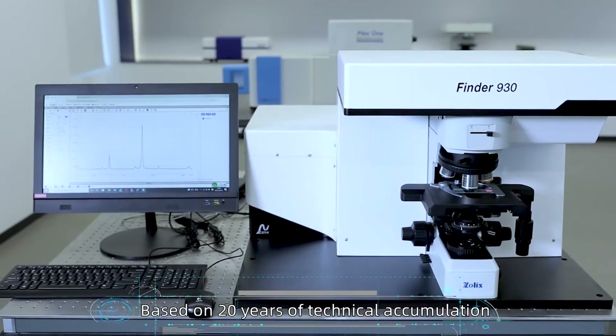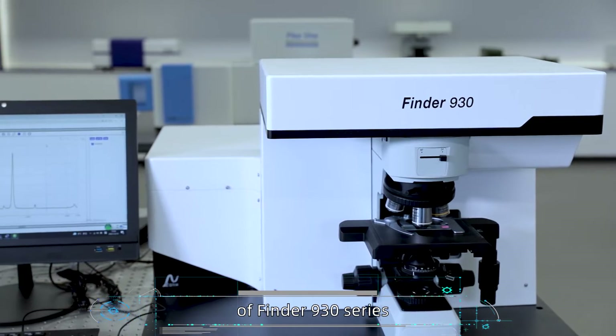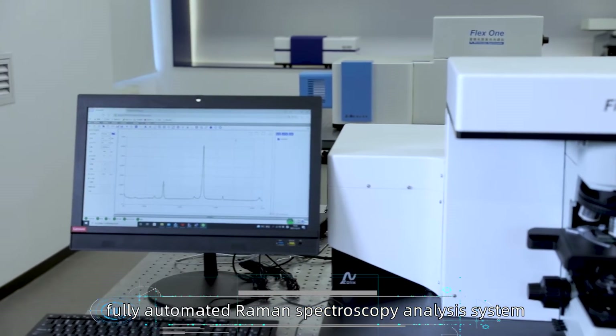Based on 20 years of technical accumulation, Zolix unveils a new generation of Finder 930 series fully automated Raman spectroscopy analysis system.